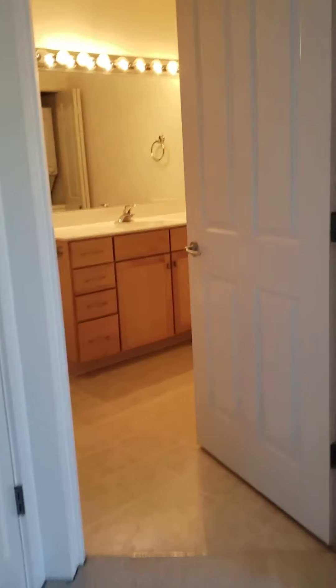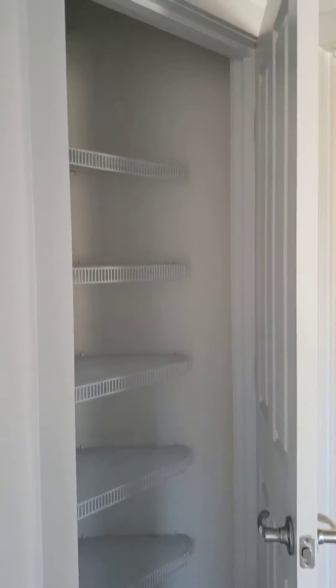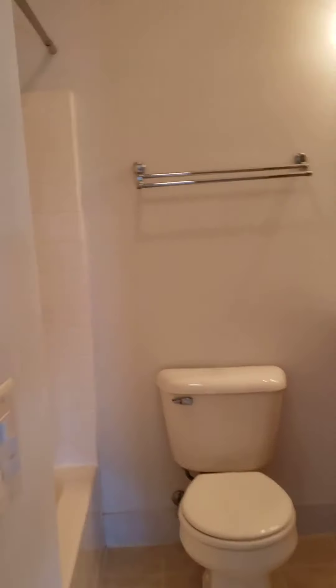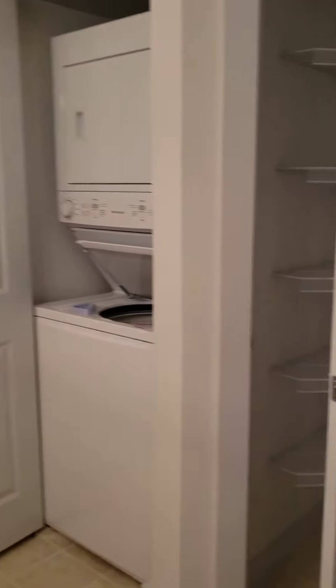Now before we head into the bathroom we do have another closet to the left. And into the bathroom you have the shower over the tub, washer and dryer, and then a linen closet.